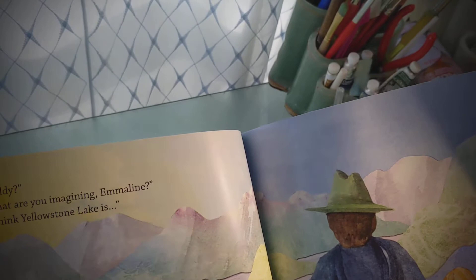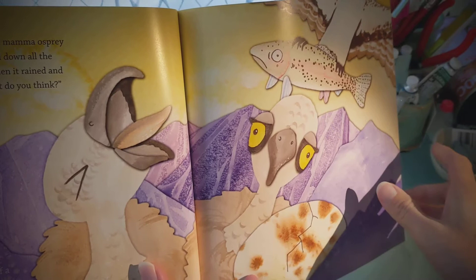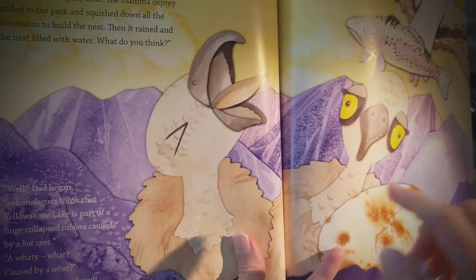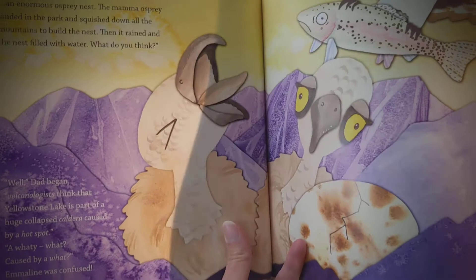Daddy, what are you imagining, Emmeline? I think that Yellowstone Lake is an enormous osprey nest. The mama osprey landed in the park and squished down all the mountains to build the nest. Then it rained and the nest filled with water. What do you think? Well, Dad began. Volcanologists think that Yellowstone Lake is part of a huge collapsed caldera caused by a hot spot. Caused by a what? Emmeline was confused.